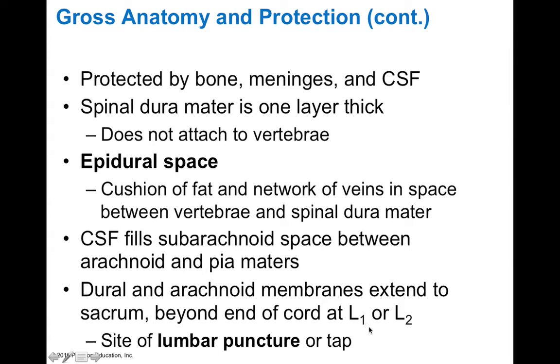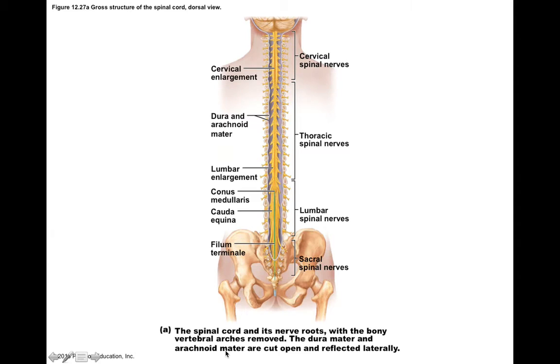Because the spinal cord ends around L1 or L2, this is a nice safe place to perform lumbar puncture. The spinal cord begins at the foramen magnum and continues down the vertebral column where it ends around L1. Beyond that there is no spinal cord; rather, what extends beyond this is something called the cauda equina, which are actually the spinal nerves — lumbar and sacral spinal nerves — that continue down the vertebral column and exit at different points to go out to the body.